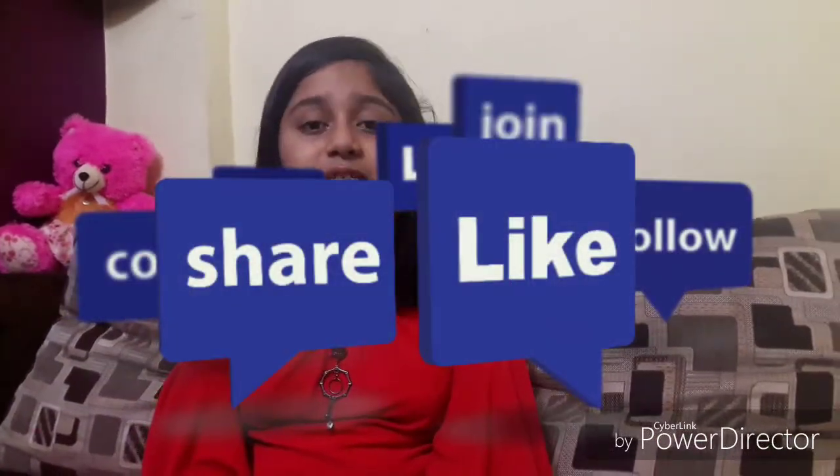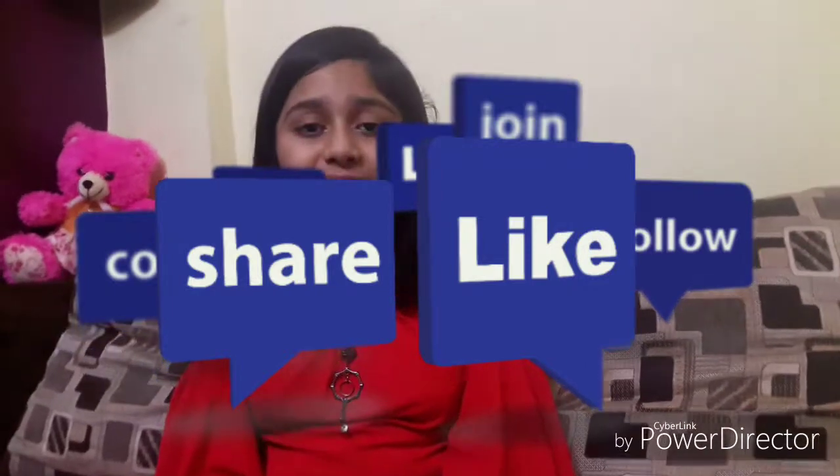Please like my video, subscribe, share it, and do not forget to comment. Bye.